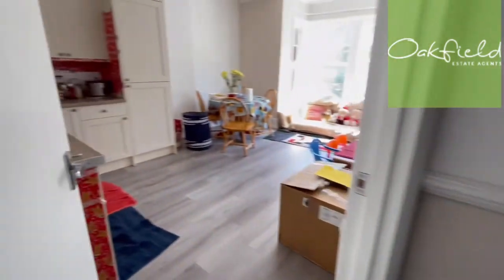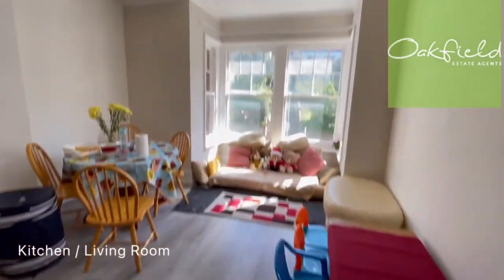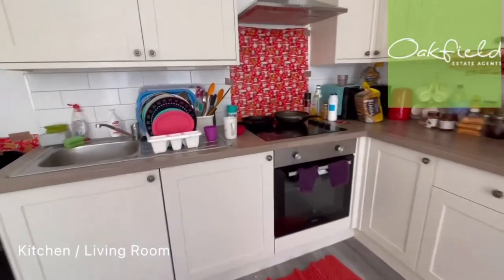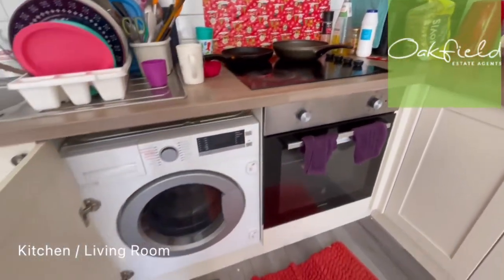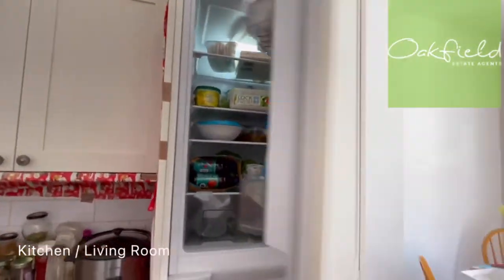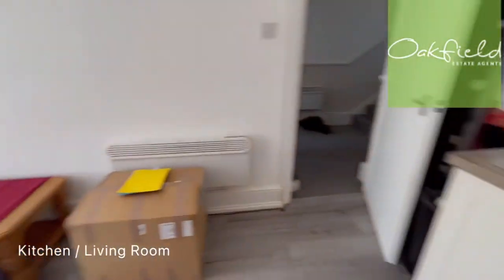And here we've got the kitchen living room area - it's nice and open plan. Again, big windows letting in plenty of natural light. We've got your oven and your hob, then we've got a built-in washing machine and a built-in fridge freezer. So anything you need is on this one.